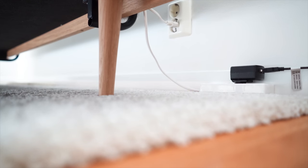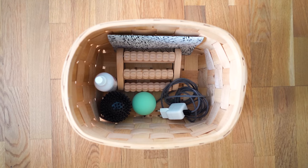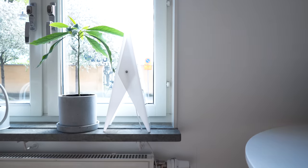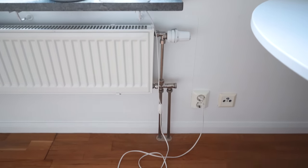I hide extension cords behind furniture. I unplug chargers and keep them in a basket when not in use. I loop the excess of light cords and tie them with zip ties so they're not trailing on the floor.